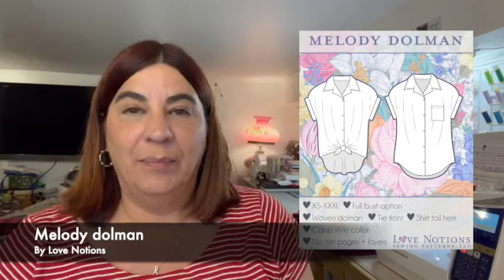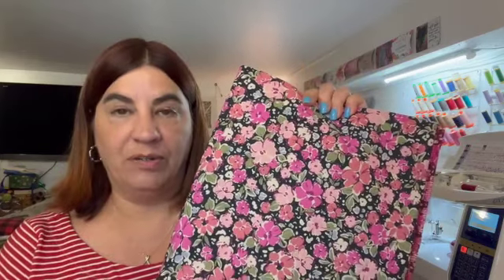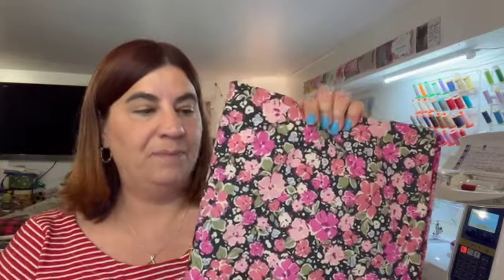Last but certainly not least will be a Melody Dolman blouse by Love Notions, in this gorgeous cotton lawn I shared during one of my Friday Sews videos. This was from Blackbird Fabric, bought about a month ago, already washed and ready to go. I'm really excited about making a Melody Dolman with this — I love that pattern. I'll be able to wear it with the Arden pants, my pink Luna pants, my black linen Lunas — it's going to be so practical and work appropriate. This might actually be the second project I tackle because I can't wait to get started on it.